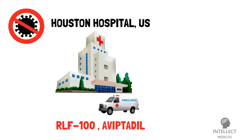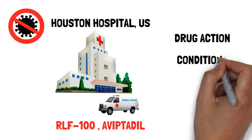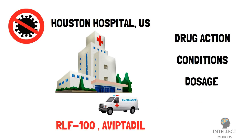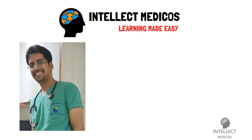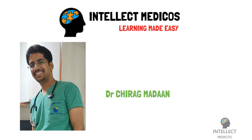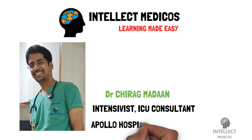In this video, we will talk about how this drug acts, conditions in which it is used, dosages, and side effects. Welcome again to Intellect Medicos, where learning is made easy. I am Dr. Chirag Madan, working as an intensivist ICU consultant at Apollo Hospital, New Delhi.